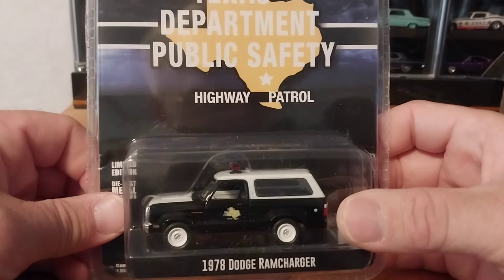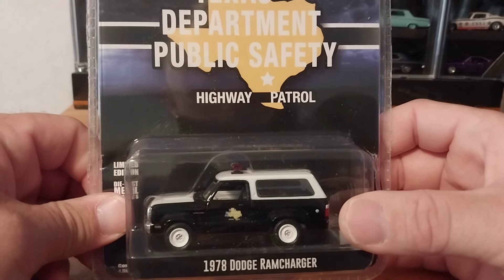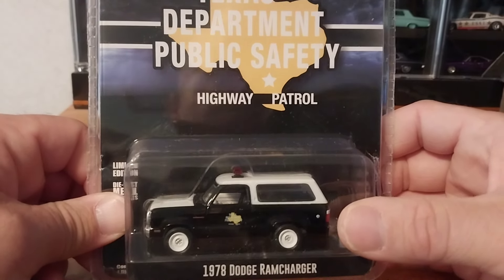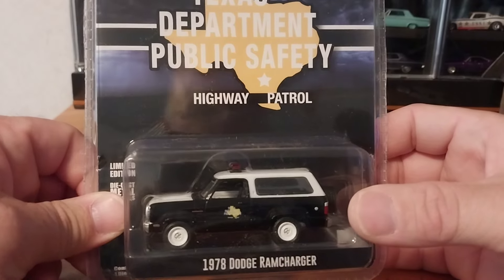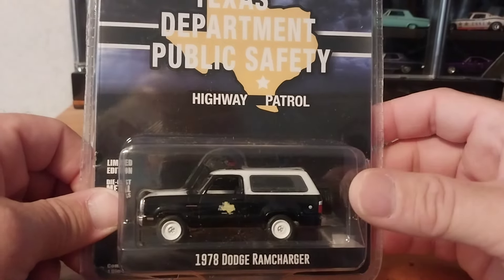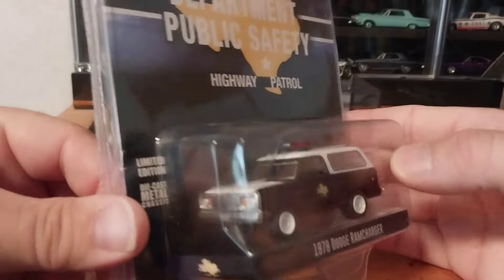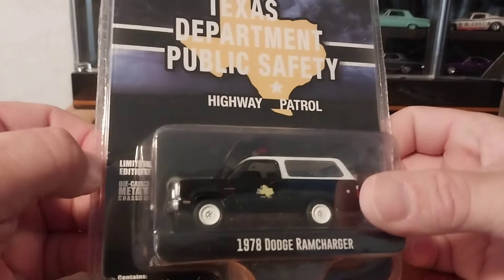Some of these Ram Chargers and Trail Dusters have started going for big bucks, or at least people are asking big money for them. I don't necessarily think they're selling for that, but you never know because there haven't been auctions for some of the hard-to-find ones for a while. This one you can still buy in bulk for about six bucks each plus shipping on eBay — that's what I did. Altogether it cost me about $12 shipped to the door, six for the truck and six for shipping.